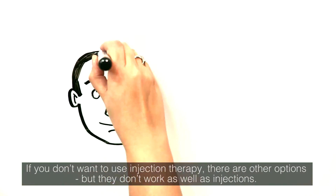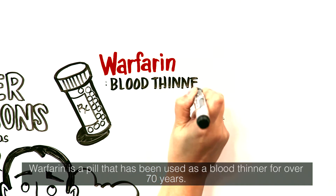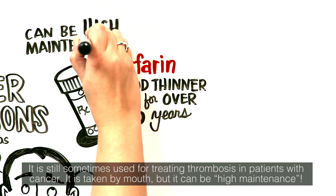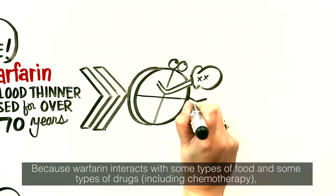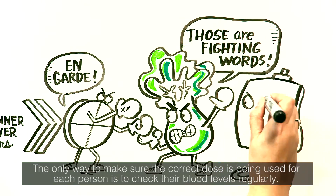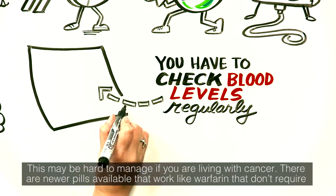If you don't want to use injection therapy, there are other options, but they don't work as well as injections. Warfarin is a pill that has been used as a blood thinner for over 70 years and is still sometimes used for treating thrombosis in patients with cancer. It is taken by mouth, but it can be high maintenance. Because warfarin interacts with some types of food and some types of drugs, including chemotherapy, people need different doses at different times. The only way to make sure the correct dose is being used is to check blood levels regularly, which may be hard to manage if you are living with cancer.